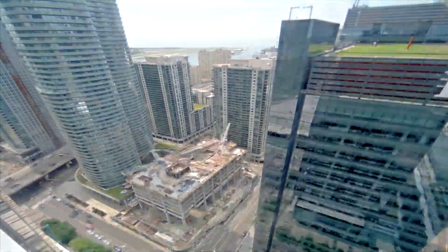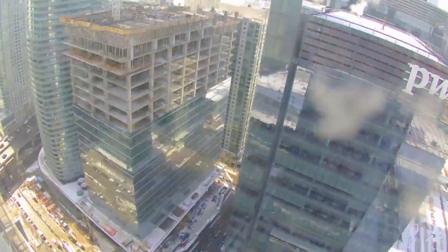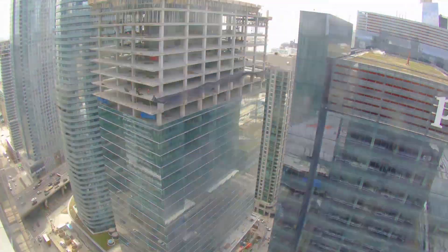Ever wonder what our buildings would tell us if they could talk? Smart Building Technologies are debuting at Cadillac Fairview's prestigious 16 York Tower project.